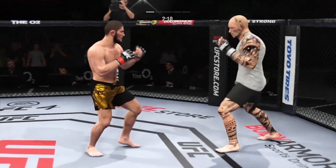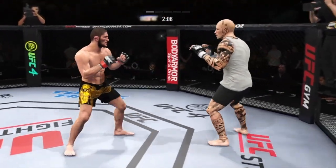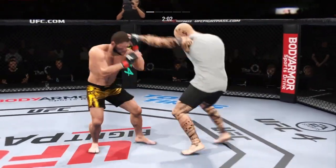That's a nice strike there by Nurmagomedov. You're always thinking wrestling when you fight Habib, but you better be very wary of his stand-up. He's developing his skill every single day.